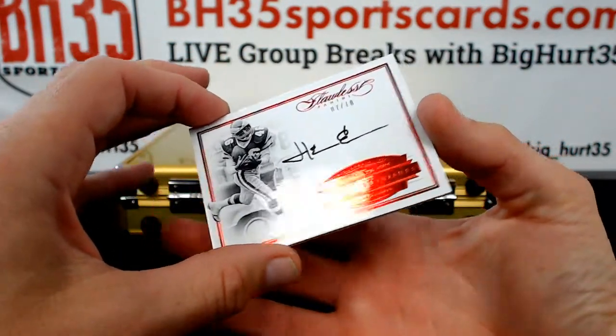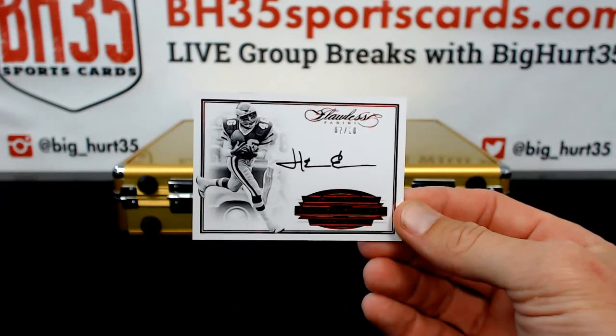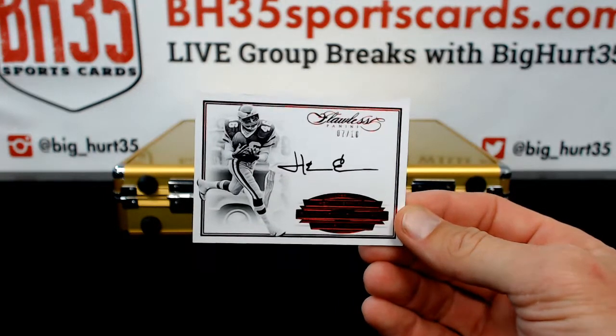Herman Edwards, 7 out of 10 — that's a good looking card for the Eagles.